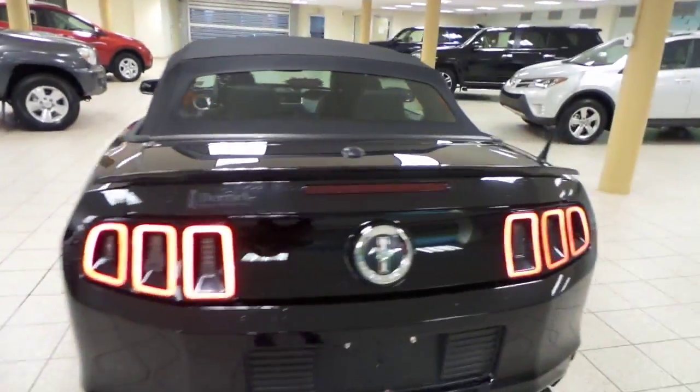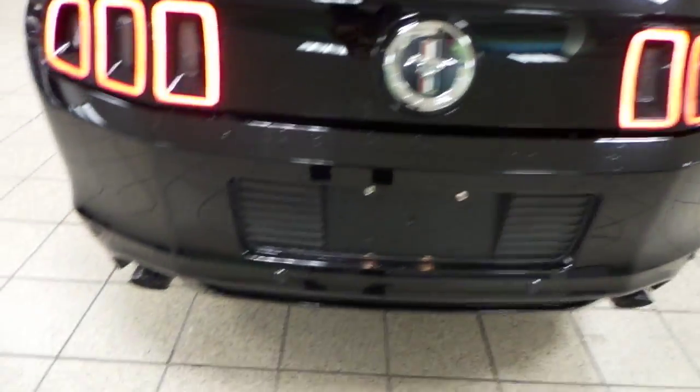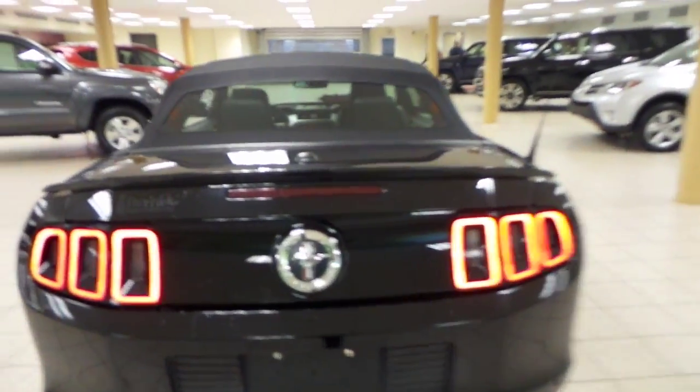Let's take a look at the back of the Mustang. You've got your rear window defrost as well as rear parking aid — these little circles located all around the back. They beep at you just to make sure you don't hit anything when you're backing up.